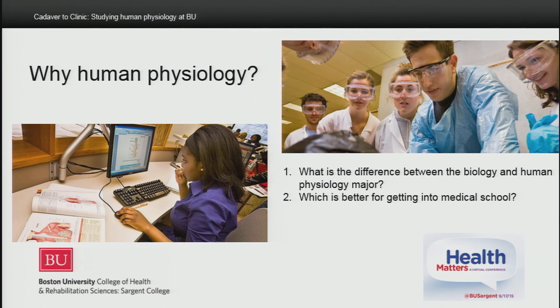So why did Danielle choose to major in human physiology instead of biology? Danielle chose human physiology because of its focus on the anatomy and physiology of humans, plus our senior internship. Which is better for getting into medical school? There's really no difference — since 80% of qualified students are accepted into medical school — but former human physiology students report that their prior exposure to gross anatomy and neuroanatomy helped them a lot, giving them a boost during that stressful first year of medical school.